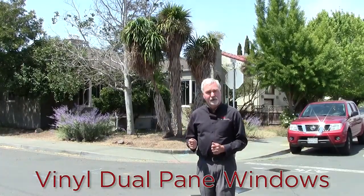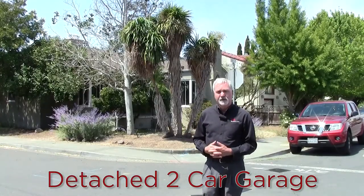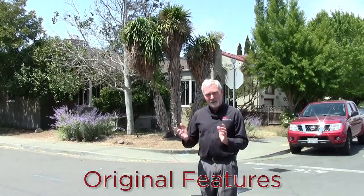The home has original hardwood floors, dual-pane windows. You'll see it has some original features that are very nice. It also has a two-car garage that's on the side street right here. So let's come and have a look at this home together right now.